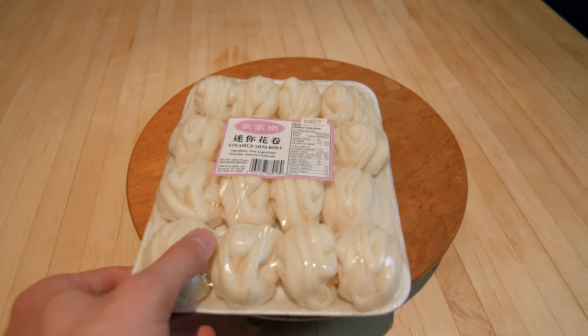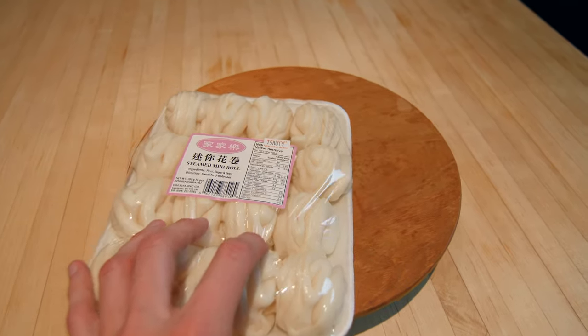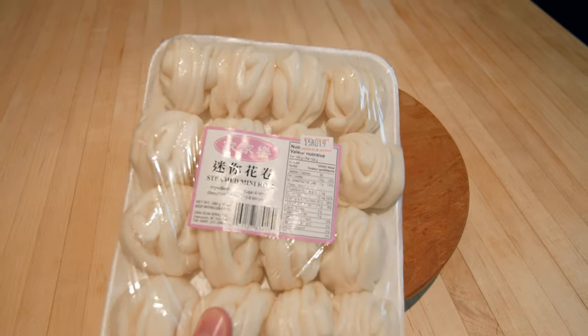Next up are these steamed mini roll buns, which are basically flour, sugar, and a bit of yeast. These are really awesome — you can just put them in a steamer or a little pressure cooker and they steam up really nicely. They're more of a treat.